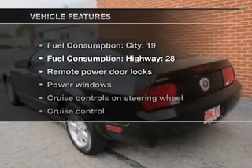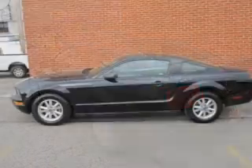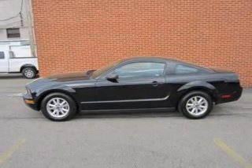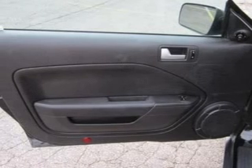With these notable features, you won't want to miss out on the opportunity to own this amazing ride: Keyless Entry, Power Door Locks, Power Windows, Cruise Control, an AM/FM Stereo with Multi-Disc CD Player, Satellite Radio, and Power Mirrors.